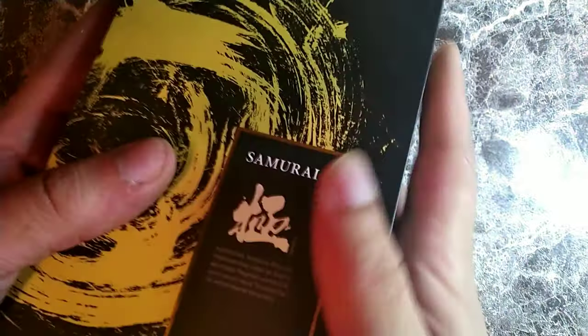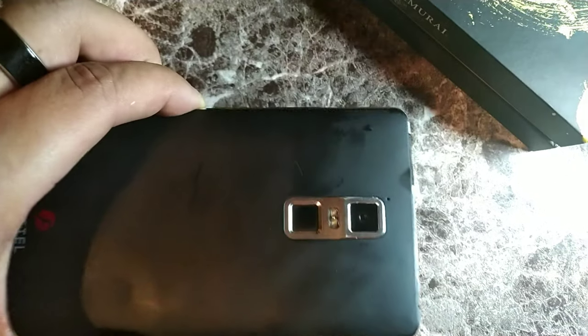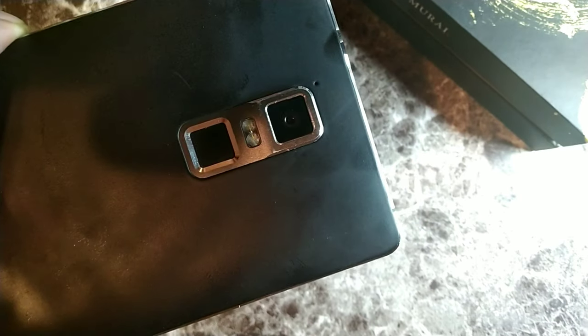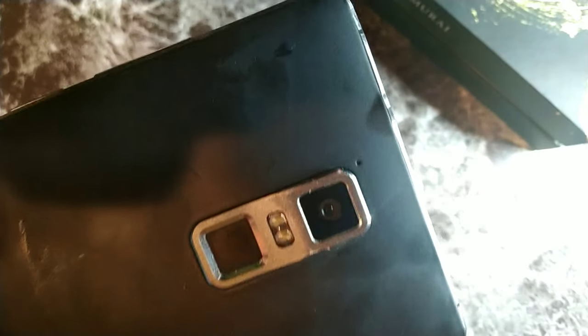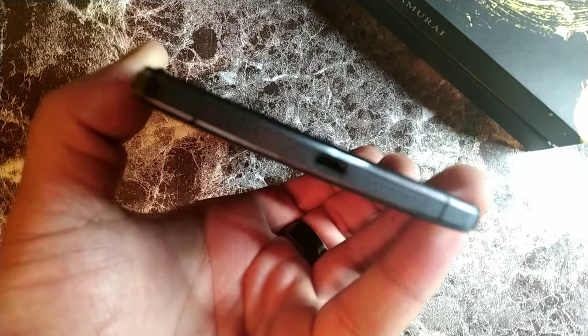Hey, what's up crew, it's your boy Serrano. Today I want to talk briefly about the Freetail Samurai Kiwami, a Japanese smartphone. Freetail is made by a Japanese phone manufacturer designing and releasing their own brand. The Samurai was a series that was part of an Android-based phone, and the Kiwami was one of Freetail's flagship phones — great for people who wanted a high-end and elegant Japanese design.